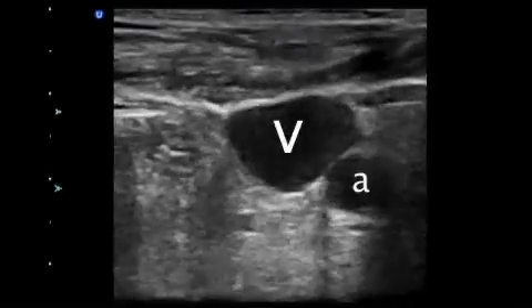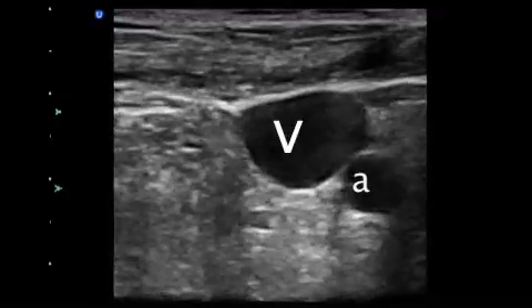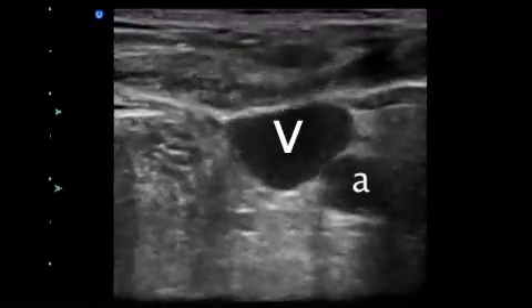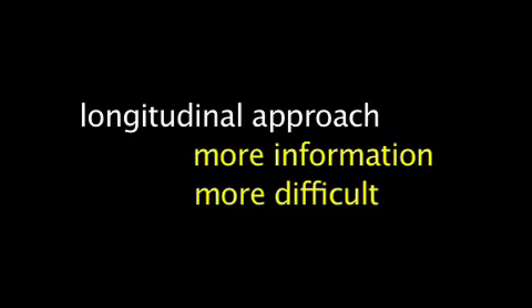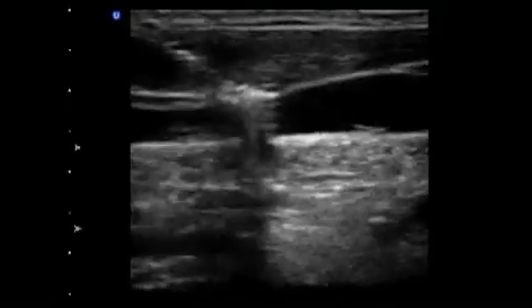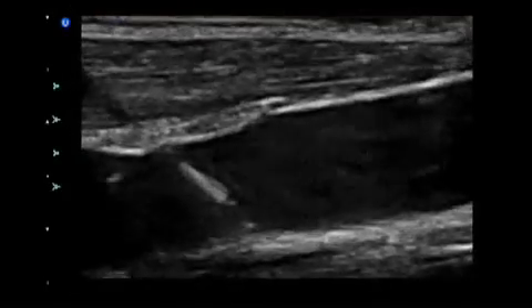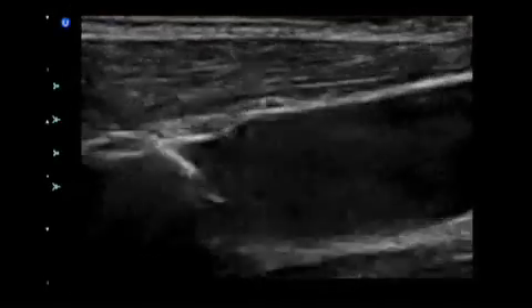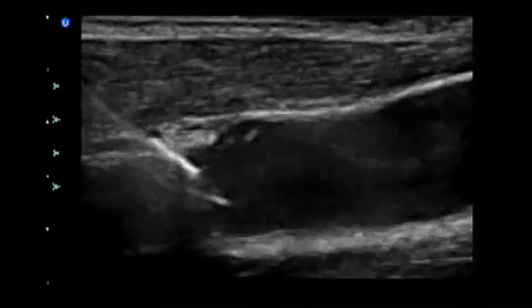The main benefit of the transverse approach is that it allows simultaneous visualization of both the artery and vein, allowing the operator to advance the needle toward the vein with almost no danger of hitting the artery. The longitudinal approach gives the sonographer much more information during line placement; however, it is more difficult and can be frustrating for inexperienced sonographers. When mastered, the longitudinal approach allows direct observation of the needle and needle tip as it is advanced into the vessel, and the guide wire can be advanced and directly observed without needing to draw blood back.